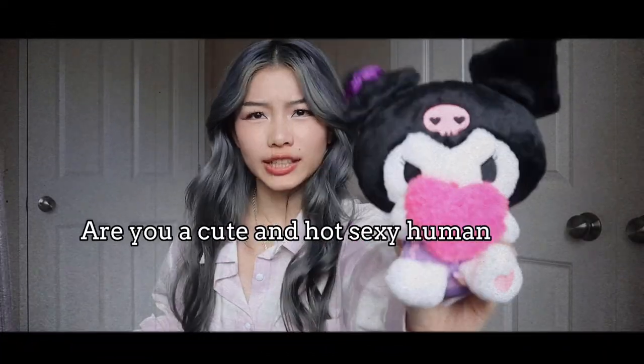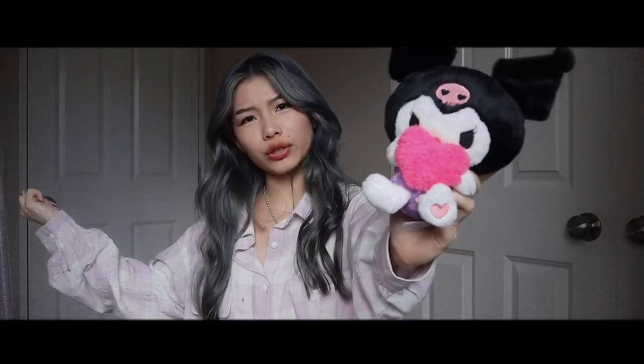Are you a cute and hot sexy human being that wants to look cute even when working out and not in those boring sports gym clothes? Well, Kuromi isn't a human so... I didn't mean to throw you! If you're like me trying to find some cute athleisure wear, you've come to the right video. I'm going to show you a bunch of cute athleisure that you can wear for active outdoor activities or gymming.